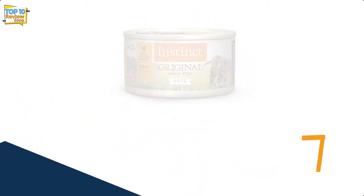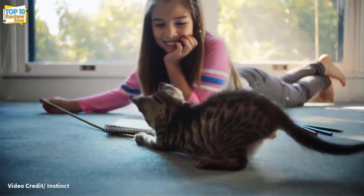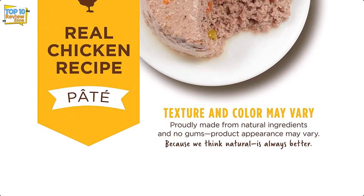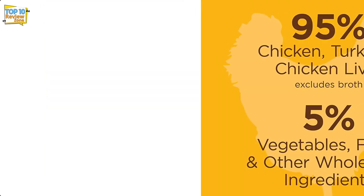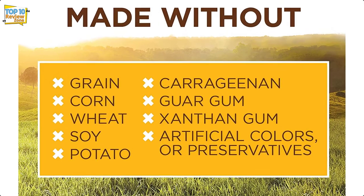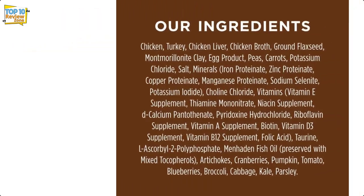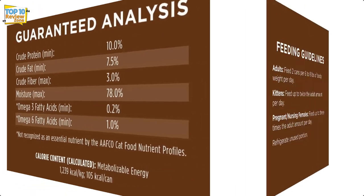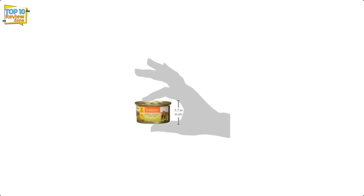Number 8: Instinct Grain-Free Wet Cat Food. This grain-free canned food option is more expensive than some other choices, but for the extra money, you'll get a can of high-quality food that your cat will love. Instinct Original is free from artificial colors and preservatives. The canned formula contains 95% protein-packed meat and 5% vegetables and other ingredients, ensuring your cat gets the nutrition they need.